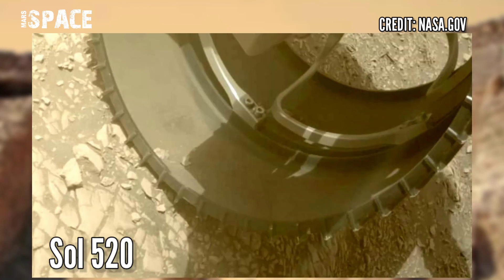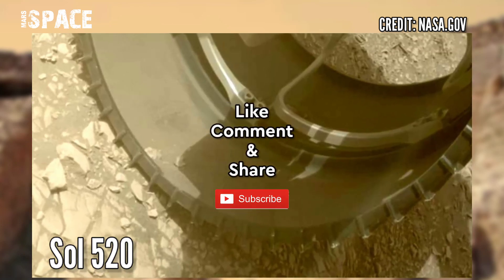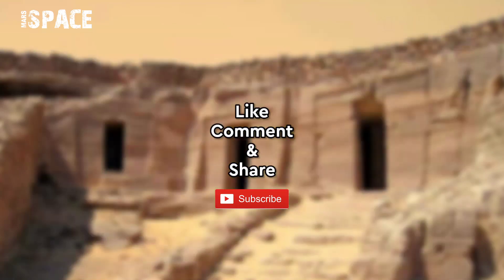If you like my video, hit thumbs up and don't forget to share with your friends. Stay connected with us. Thanks for watching. See you soon.